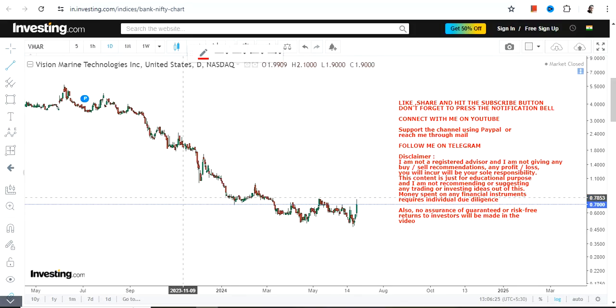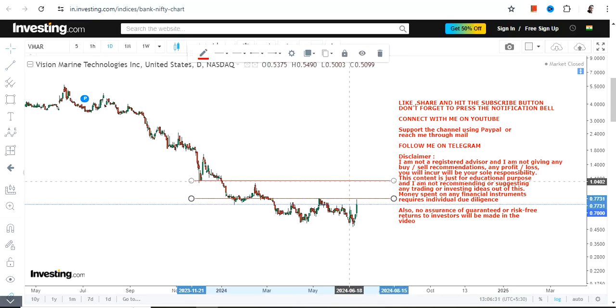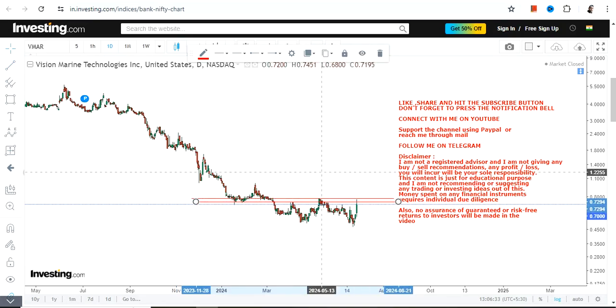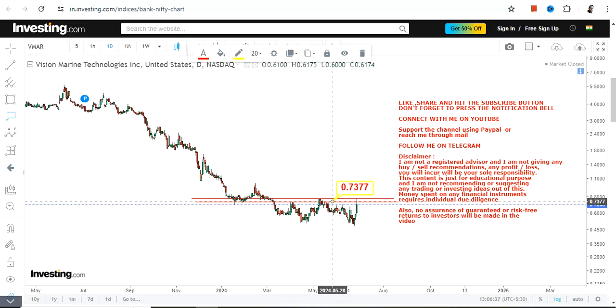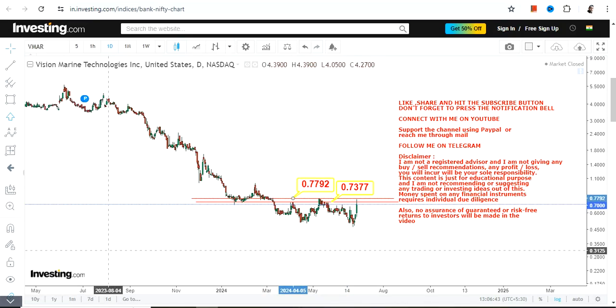Hello friends, welcome to my channel. We are going to discuss VMAR stock. This line represents the current resistance, and if the stock surpasses these two levels — 0.73 and 0.77 or 0.78 — you will have a potential breakout.